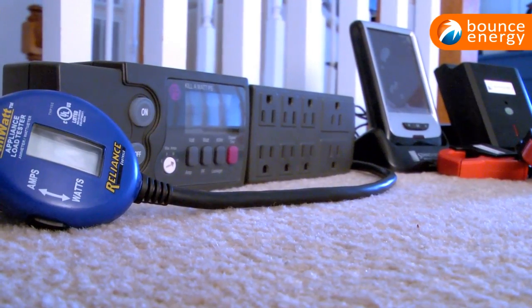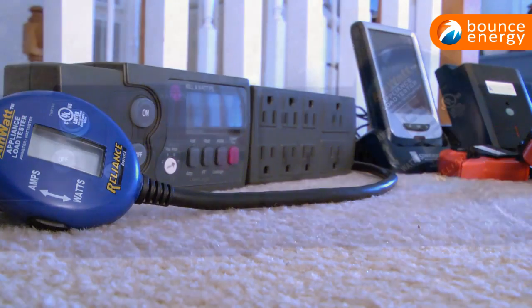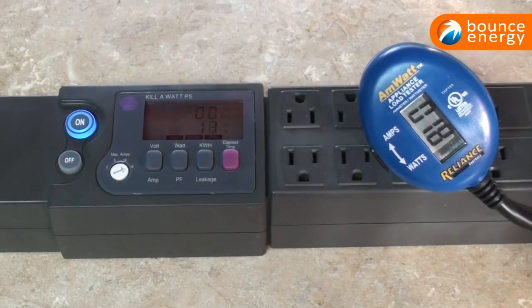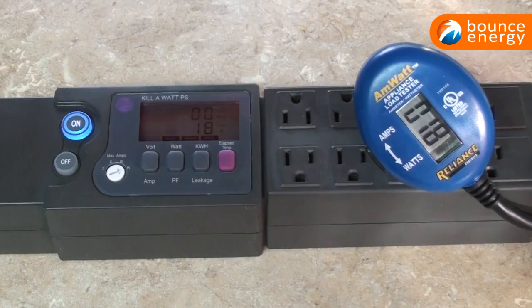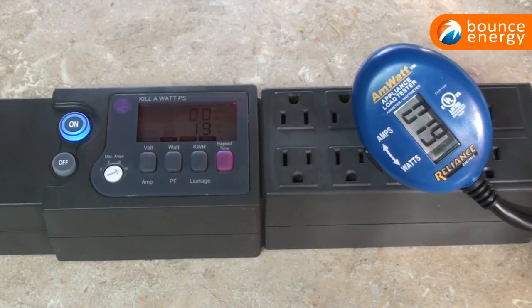With the help of handy devices you can monitor your appliances' energy consumption and from there you can see where your money is going the most. The kilowatt and am-watt appliance load tester are both devices that measure energy consumption. They can be purchased online or at most hardware stores.